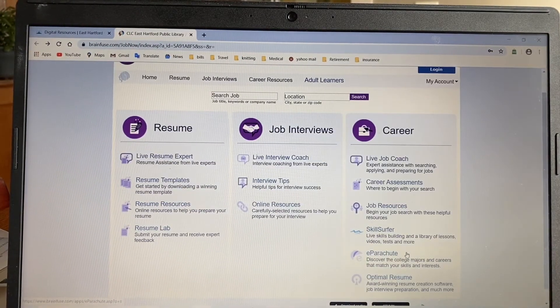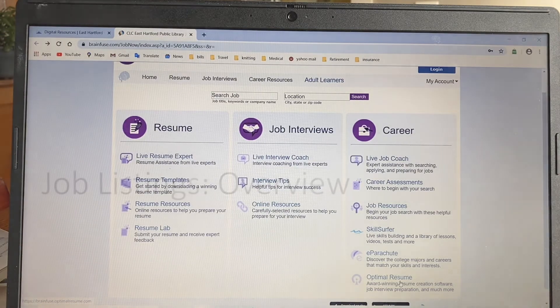E-Parachute is similar to career assessments and Optimal Resume. This is sort of the resume templates, but on steroids. Rather than you typing it out, you fill in information and the program populates and creates a resume for you. This is a little more advanced and a little trickier to use from my experience. So if you're finding you're getting frustrated, give us a call at the library and we'll see if we can help you with it, because it does take a little bit of practice to use it well.